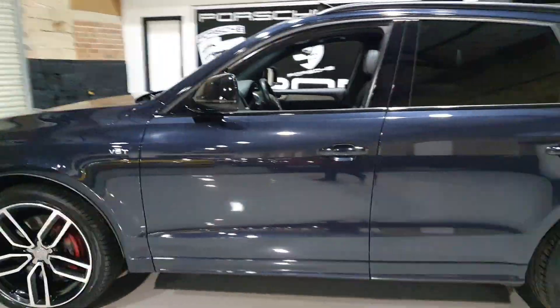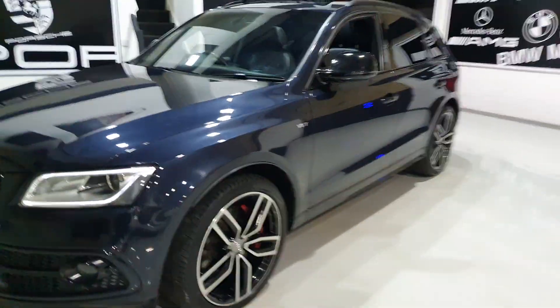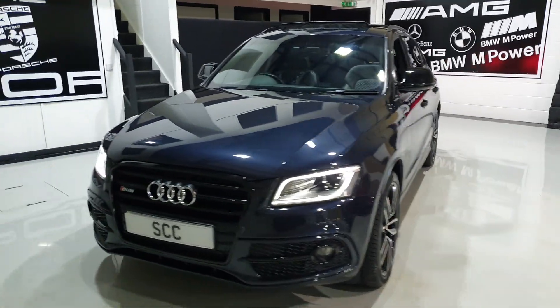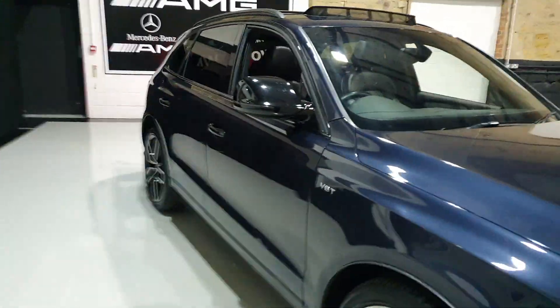Lovely car — these are an absolute pleasure to drive. They are brisk for an SUV, a heavy SUV, but they're just so good to drive: so much torque, lovely noise, comfortable, and obviously Audi build quality.